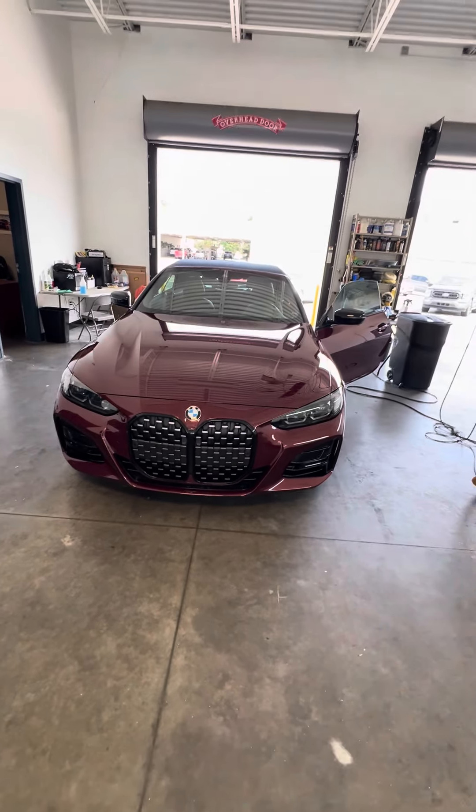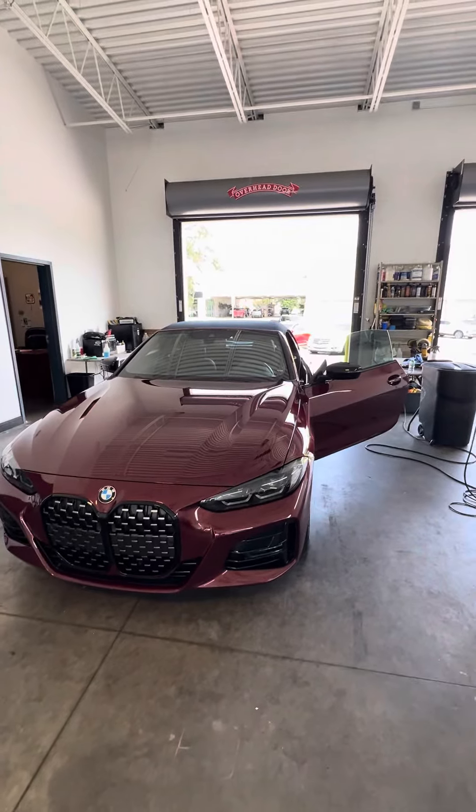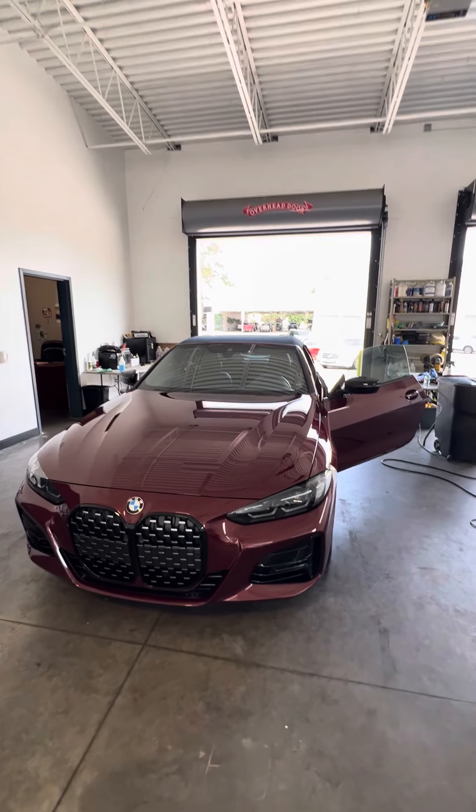Hello, my name is Mauricio Ricciardo. Here is the 2022 BMW 4 Series 430i — our beautiful vehicle, as you can see, getting ready to go through our detailed department.